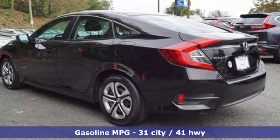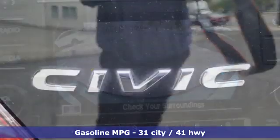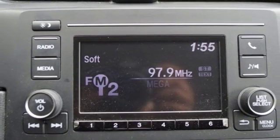Streaming audio, wireless phone connectivity, manual tilting steering column, power windows, manual telescoping steering column, inline 4-cylinder engine, and gas pressurized shocks.